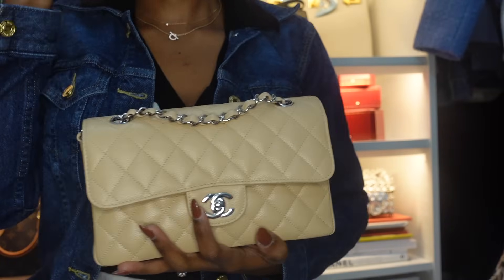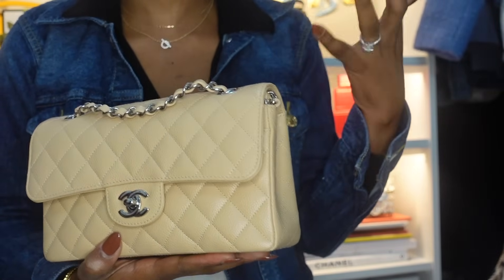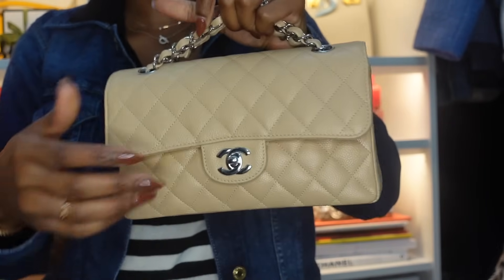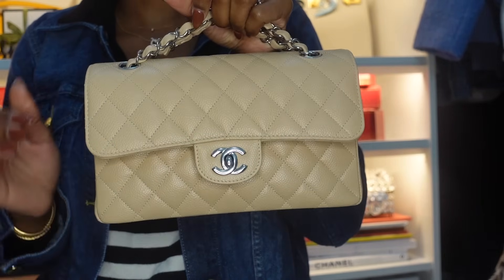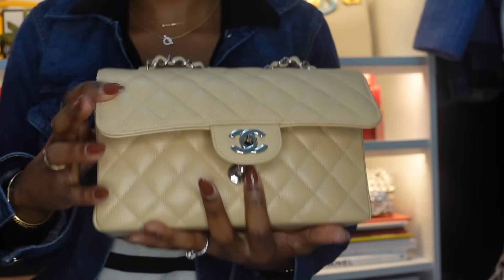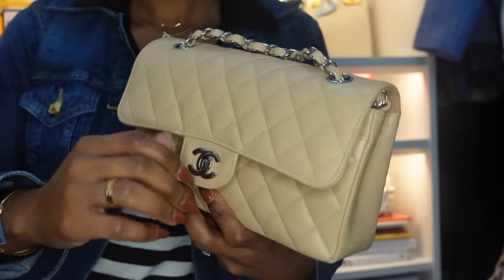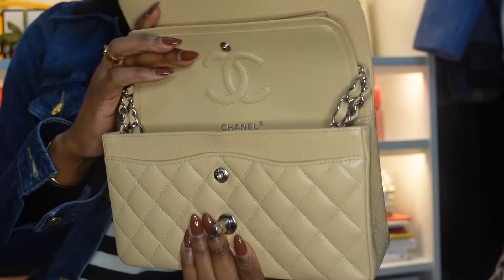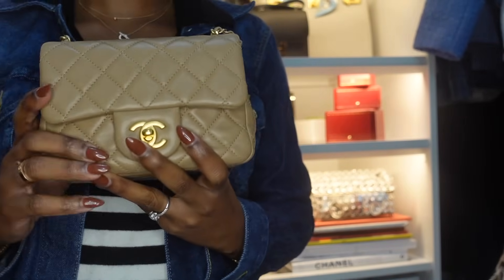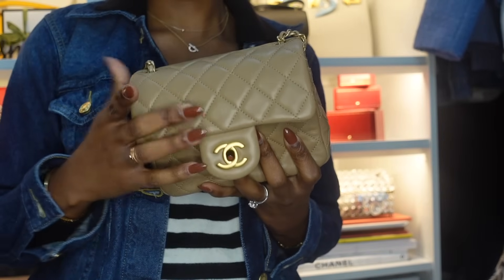In my last handbag collection I mentioned I had my eye on another bag — this was it. Because I love my black Classic Flap so much, I ended up getting it again in size small. I wanted it in gold hardware but they didn't have it in store, so I got it in silver, which I actually like because it's more casual. This is the Chanel Classic Double Flap in size small.